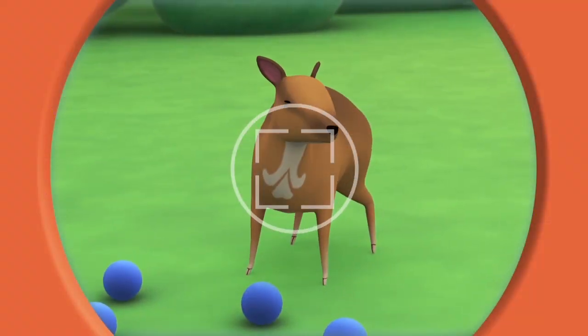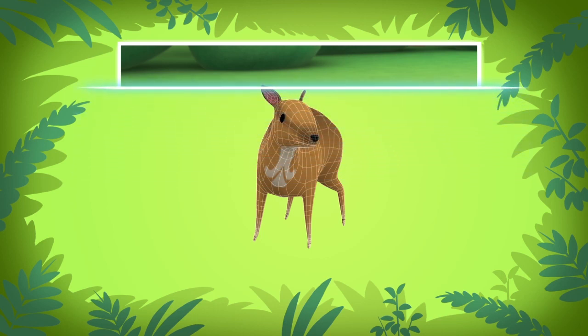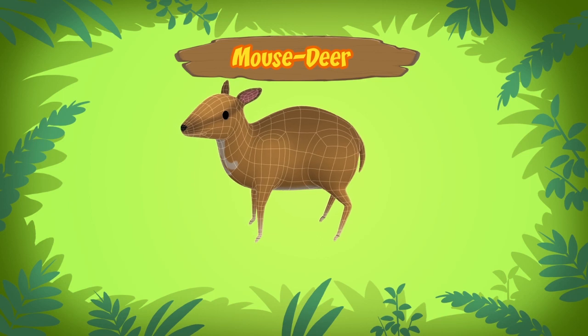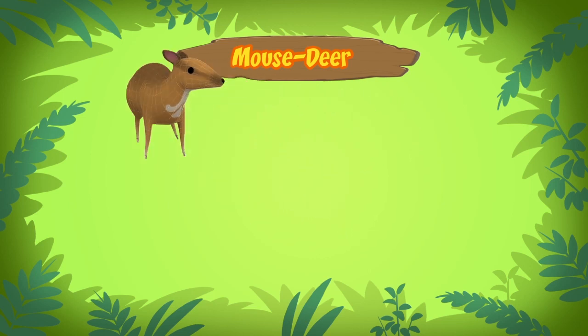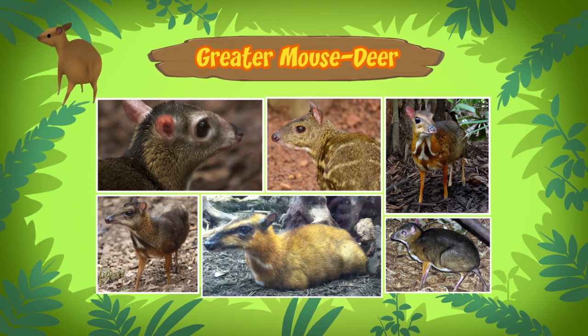Hold still little guy. The animal you've just found is a mouse deer. It's called a mouse deer because it has hooves like a deer but its face and body is similar to that of a mouse. There are different types of mouse deer, and the one you found is called a greater mouse deer.